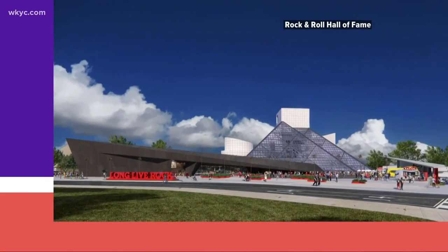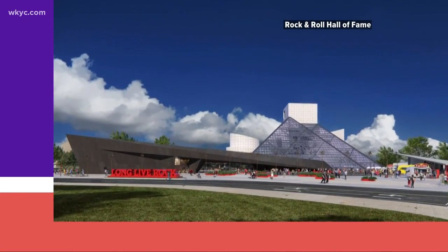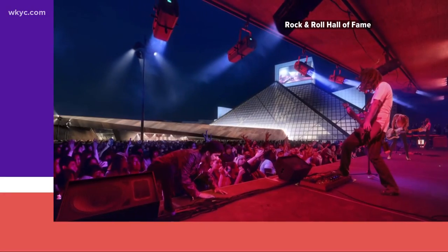On Friday, CEO Greg Harris shared renderings of what they hope to achieve by adding 50,000 square feet for live events, archives, and classrooms.